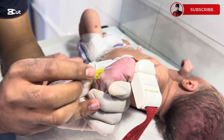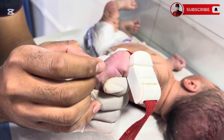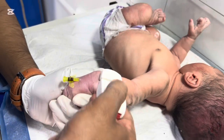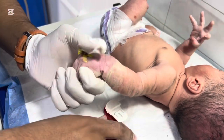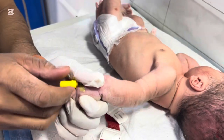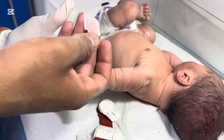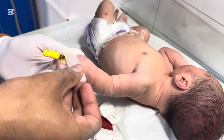Every newborn is delicate, and some face challenges from the very first moments of life. Today, we meet a baby with a cephalohematoma, a condition where blood collects under the scalp due to birth trauma. While it's often harmless, it requires careful monitoring and, sometimes, urgent medical procedures.